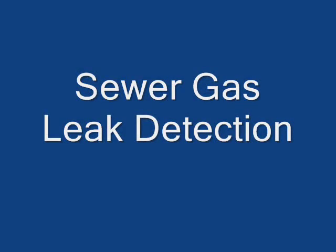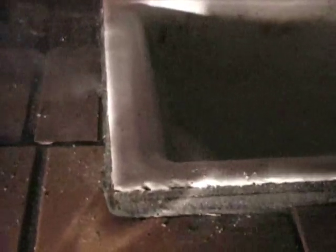This is a sewer gas smoke test to determine if there's any sewer gas leaking into the building. Here we have the kitchen staff complaining about Cook's Alley back here really smelling strongly of sewer gas.